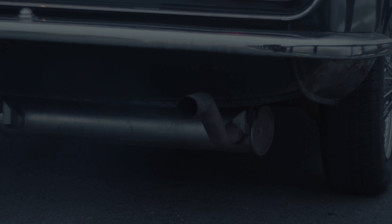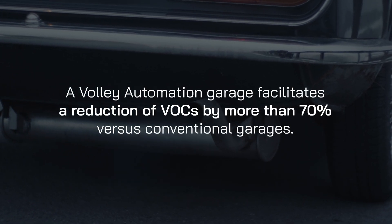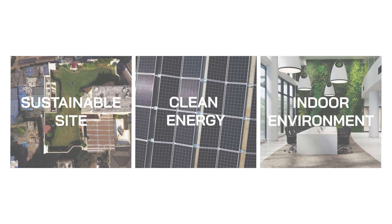Built for sustainability, our all-electric robots can facilitate an average reduction of VOCs by more than 70% compared to a conventional garage, and even contribute to your building's LEED certification.